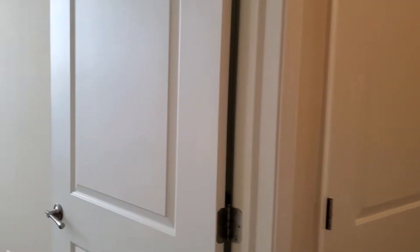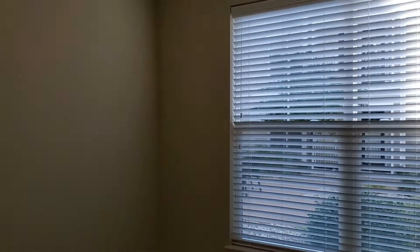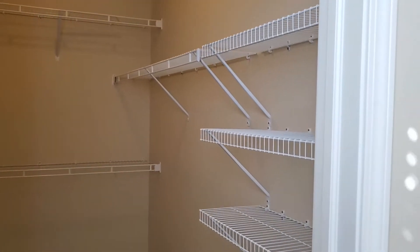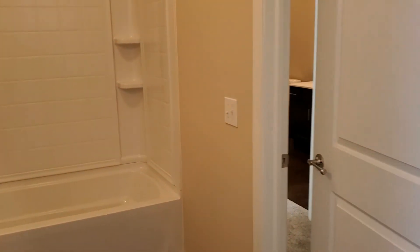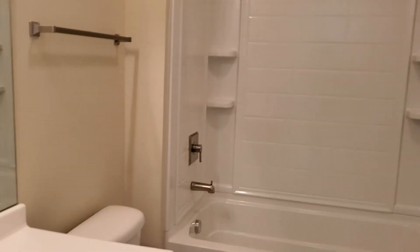To your left is the guest bedroom. A large window looks out onto the courtyard, and the closet is our largest guest bedroom closet. The guest bedroom also features an ensuite bathroom, and it also has a hall entrance.